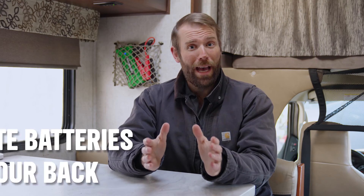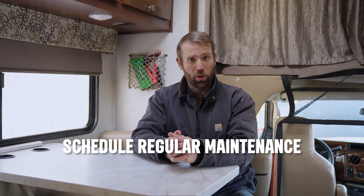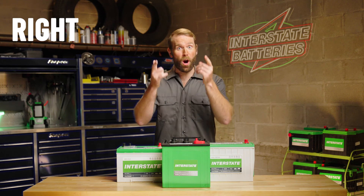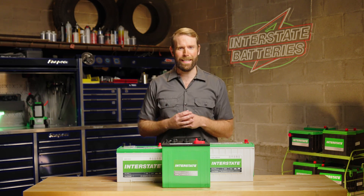By the way, Interstate Batteries has your back when it comes to quality battery chargers, so check out our options on our website. For fleet owners, it's important to schedule regular maintenance and educate your customers on proper battery usage so your rental vehicles can serve you and your customers for years to come. Now it's time to get yourself the right RV battery for you. Happy camping! Visit interstatebatteries.com for your battery needs.